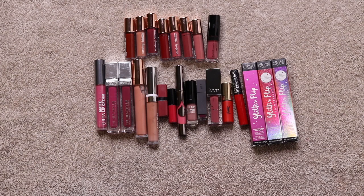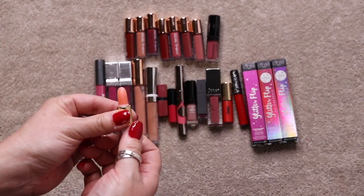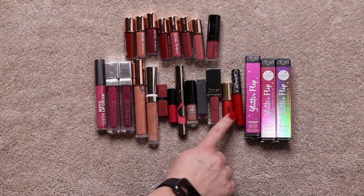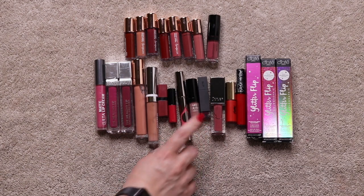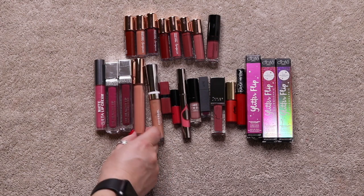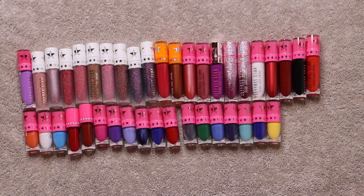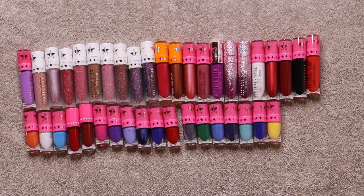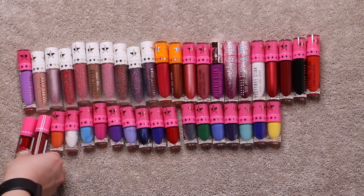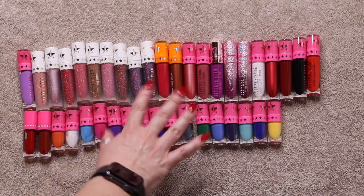I also found the last lipstick — it's super tiny, which is why it was misplaced. This is the Jane Iredale Just Kissed Lip and Cheek Stain. The next batch of liquid lipsticks includes three Ciate Glitter Flips, KVD Vegan Beauty, YSL, Julep, Bite, Make Up Forever, Juice Beauty, Sephora, Bobbi Brown, Cover Girl, Iconic, Physicians Formula, Ulta. The final batch is all Jeffree Star — including the Equality Bundle and Blue Bundle with all different blue shades — along with some from Morphe.